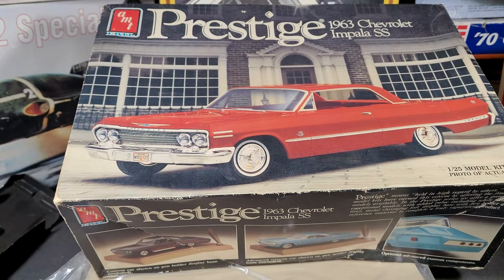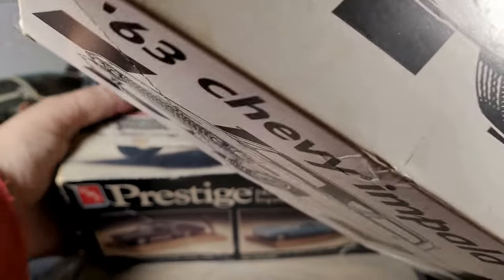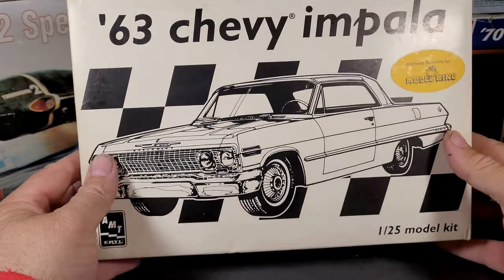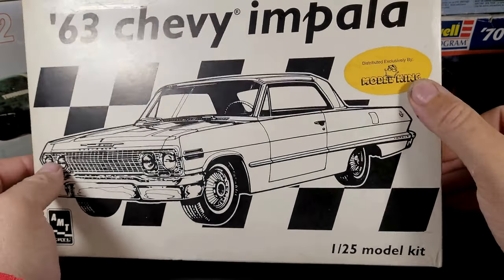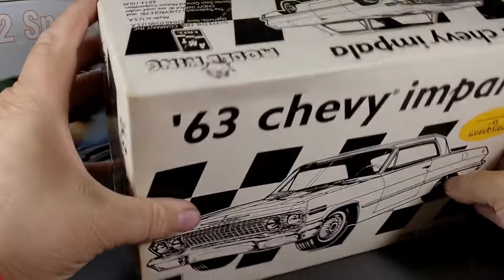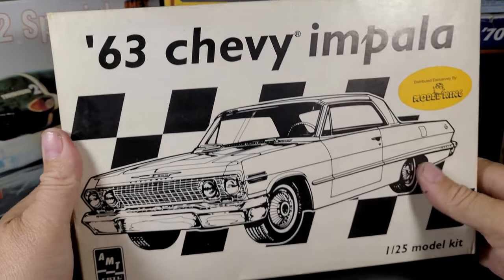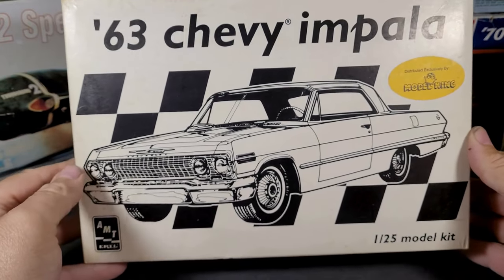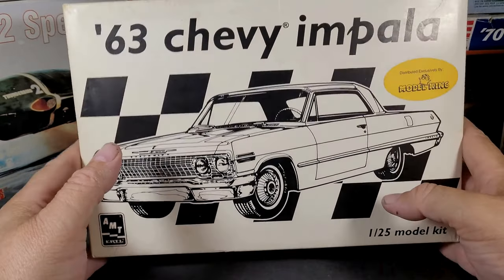Here's another 63 — this is the exact same model except it was done by Model King, with a much simpler box. Honestly, if any of you guys know anything about Model King, please leave something down in the comments, because I just don't know a lot about them.